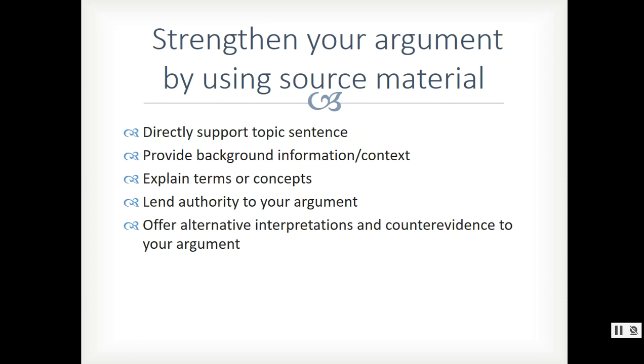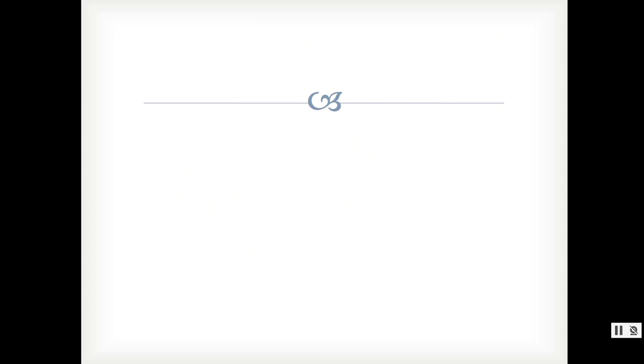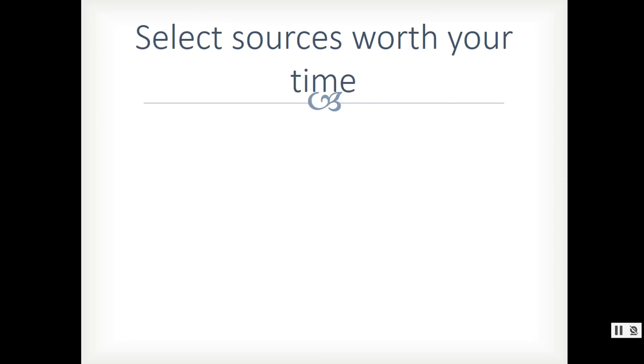Do you need to find source information to help you in that part of the essay where you have to present the other side — give an alternative interpretation? Do you need to go out and find someone who thinks differently from you? These are all really good ways to strengthen your argument by using source material. It's also important to select sources that are worth your time.